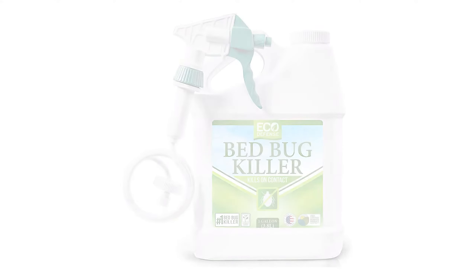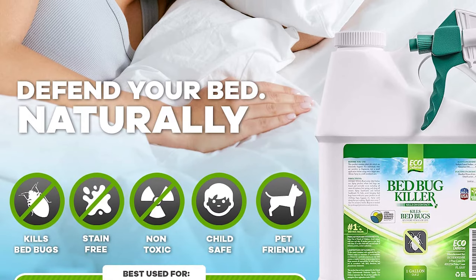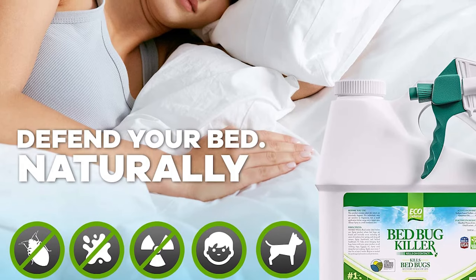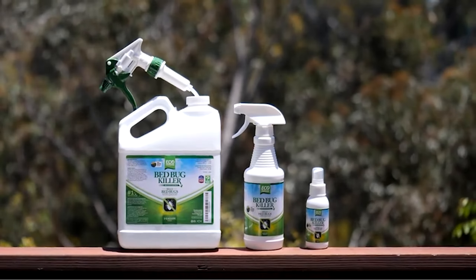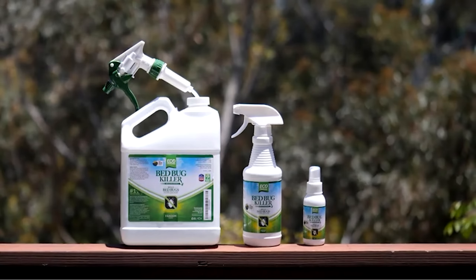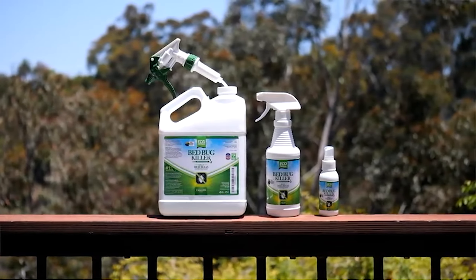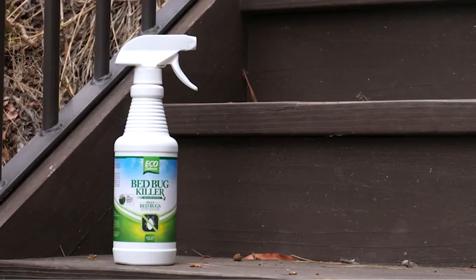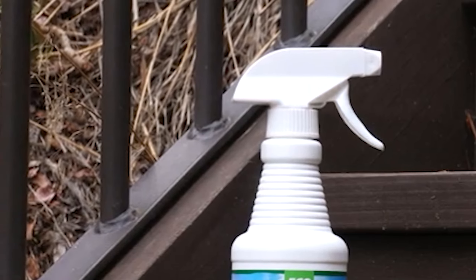Eco-Defense Bed Bug Spray is child and pet-safe, so when bugs bite, you can spray it right onto bed sheets without the worry of contact with dangerous fumes or pesticides. Eco-Defense's bed bug treatment uses naturally-derived non-toxic ingredients like geranium oil, which is known to be a natural bug repellent, to safely help rid your home of bed bugs throughout all its life stages. Eco-Defense Bed Bug Killer Spray and a three-step program will help you reclaim your home when bed bugs strike.